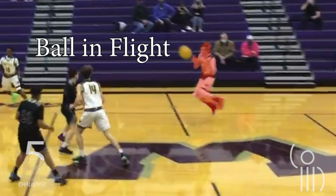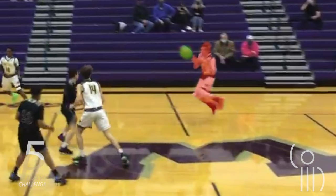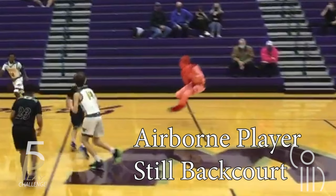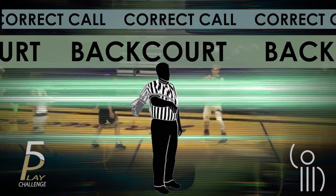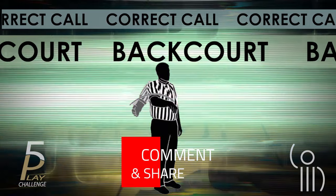The location of an airborne player is determined from where they were last in contact with the floor. And the ball? From where it last was. This play was correctly ruled as a backcourt violation.